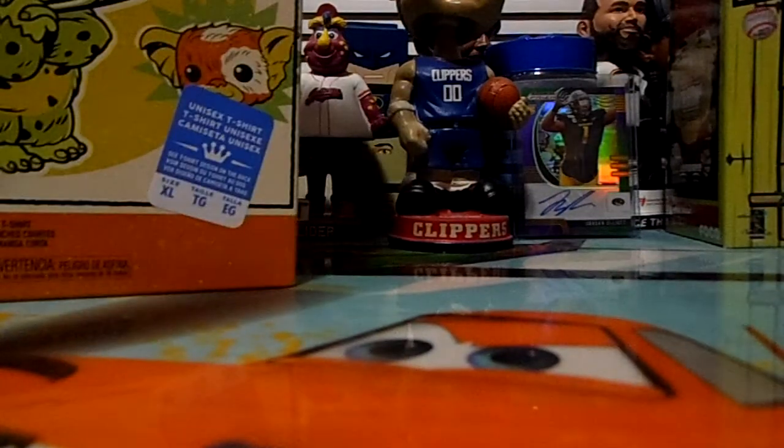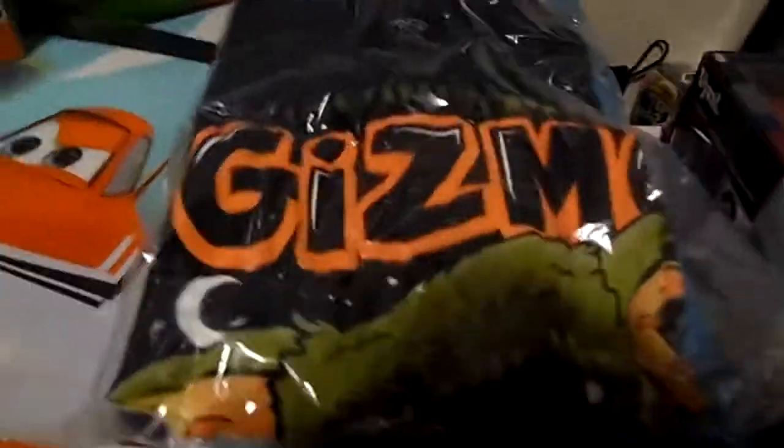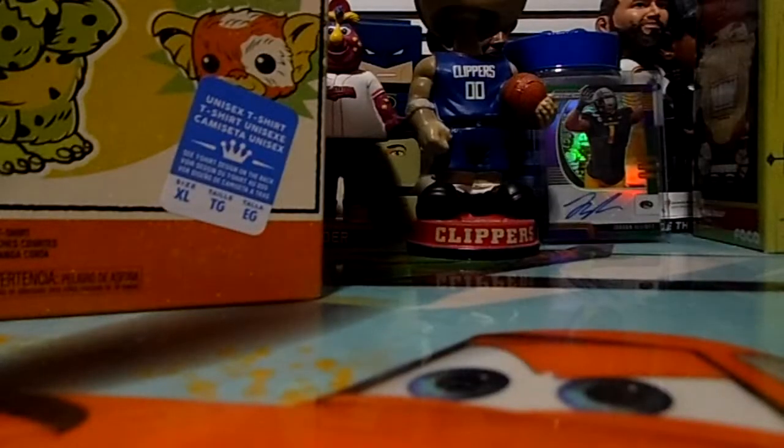So let's get into this box and see what it looks like. There's the Gizmo shirt — flip it over so you can see what he kind of looks like. There's a dark spot for some reason, that's just the camera, but there's that.